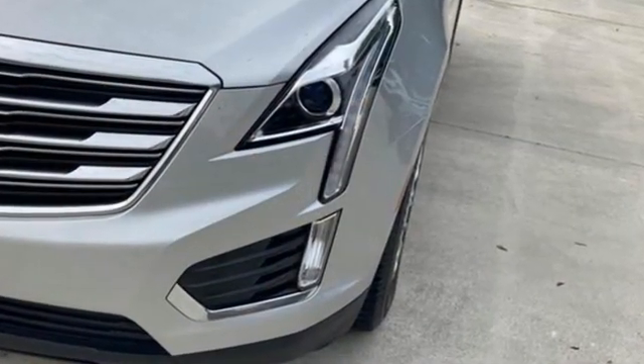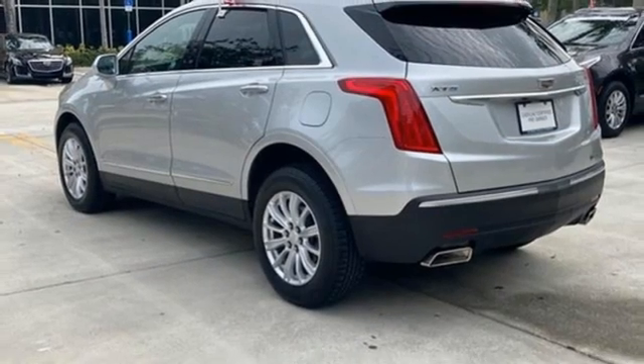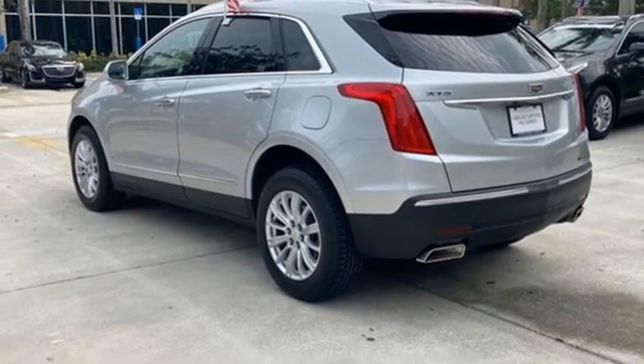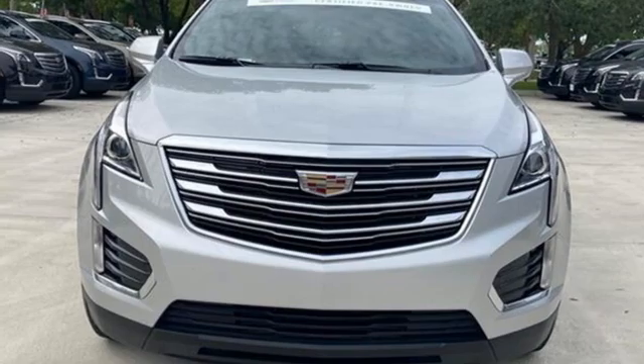Automatic transmission, gas pressurized shocks, streaming audio, Wi-Fi hotspot, dual zone climate control, rear parking sensors, external memory control, remote engine start, leather steering wheel.